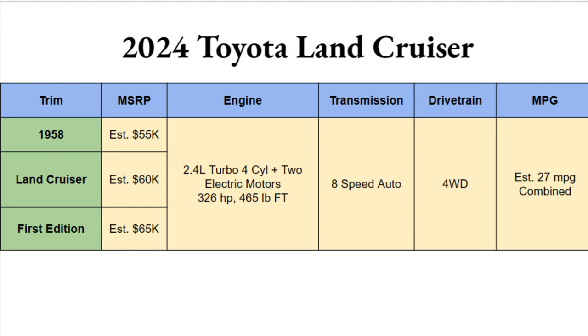The engine option is a hybrid setup — Toyota's i-Force Max — a 2.4-liter turbocharged four-cylinder plus two electric motors, giving you 326 horsepower and 465 pound-feet of torque. That's paired with an eight-speed automatic transmission and full-time four-wheel drive. The EPA hasn't officially released numbers, but Toyota estimates 27 miles per gallon combined city and highway — a very nice number for a vehicle this size.